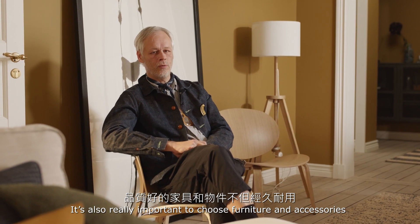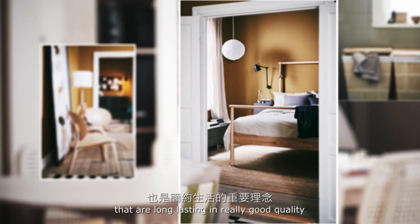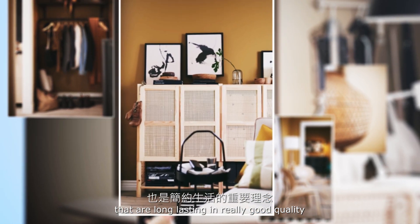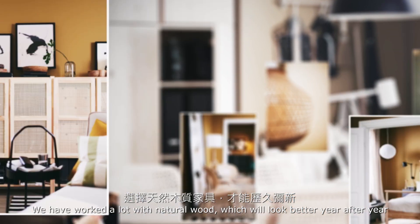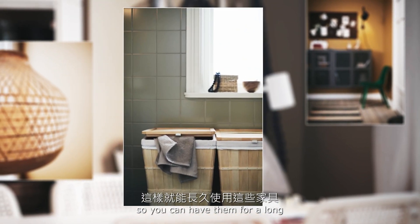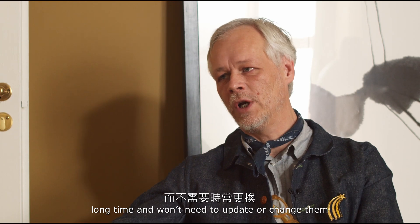It is also really important to choose furniture and accessories that are long-lasting and of really good quality. We have worked a lot with natural wood, which looks better year after year, so you can keep it for a long time and don't need to update and change.